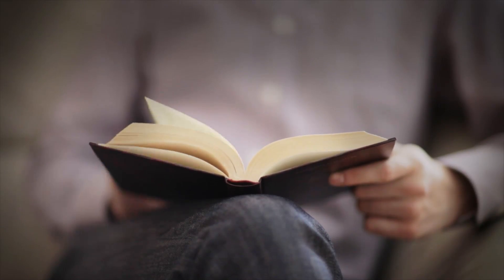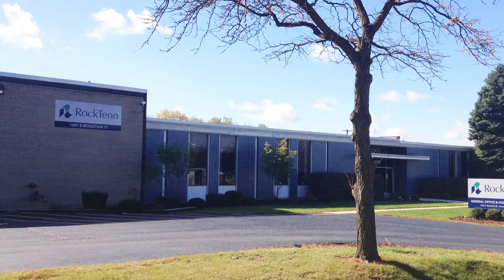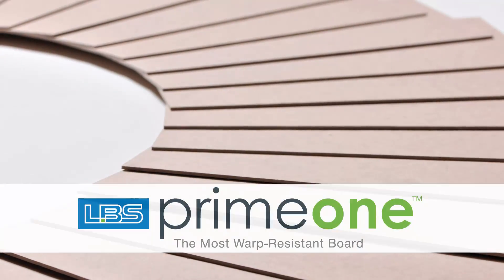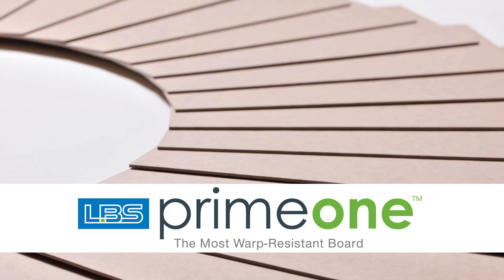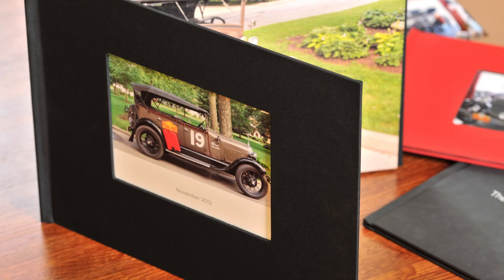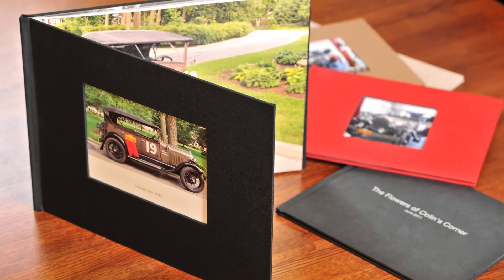The foundation of every book structure is its cover. Rock 10 in Aurora, Illinois, and LBS in Des Moines, Iowa, have collaborated to develop Prime One, the most durable, warp-resistant book board available. Our book board is made specifically to meet the demands of photo book and bind-on-demand markets.